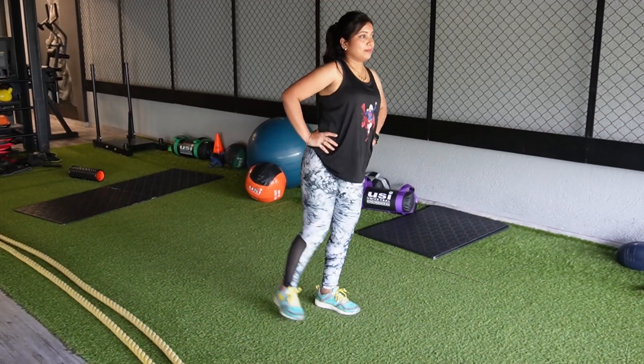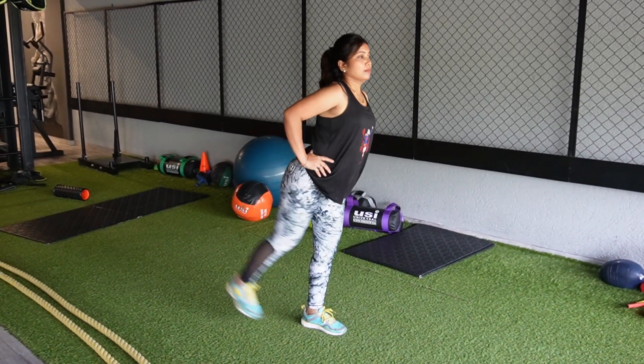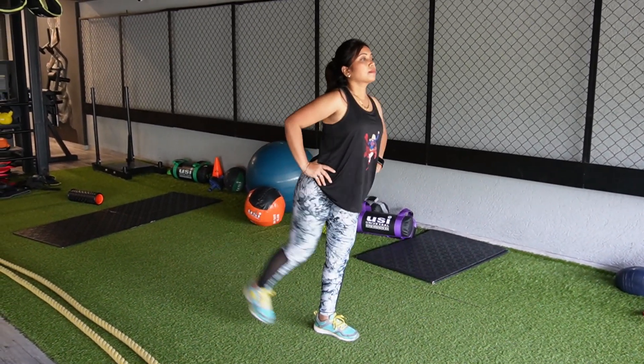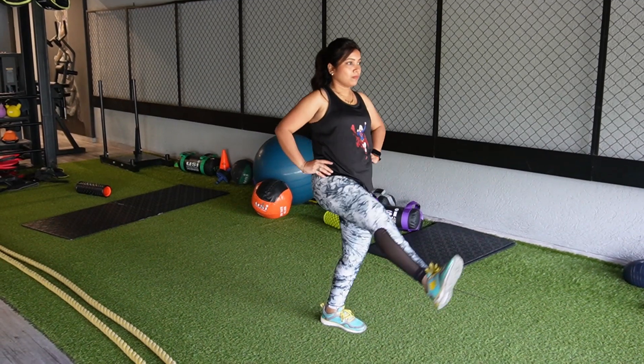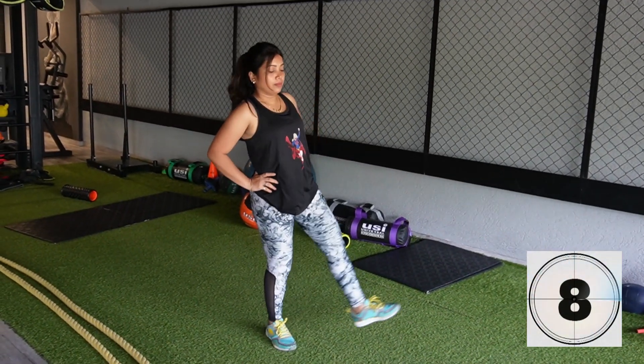Forward and backward leg swings exercise: improves hip mobility and prepares the body for physical activity. This exercise also increases core stability and balance. Perform 10 to 15 repetitions of alternate legs.